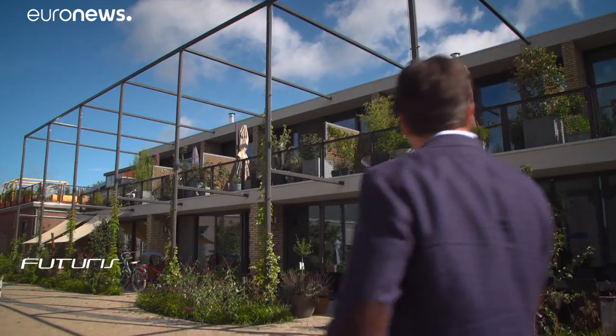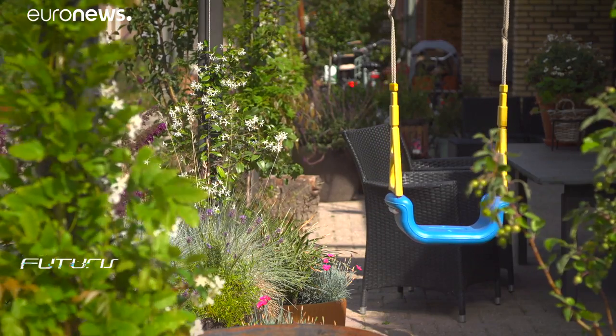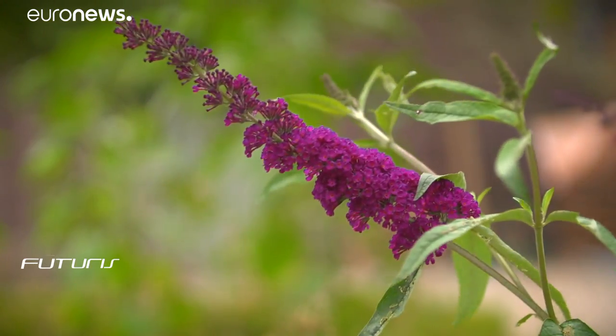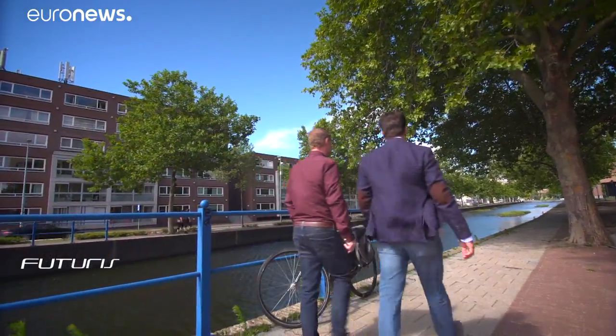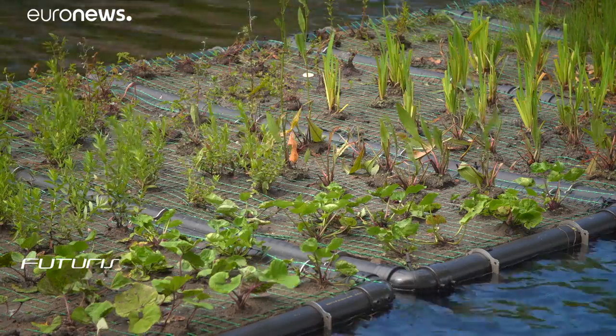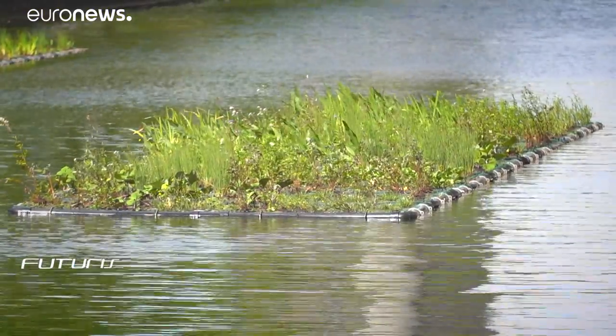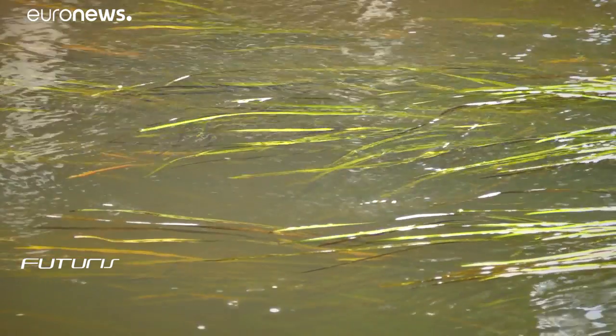Paved roads tend to quickly heat up the surrounding environment, and they also retain water more readily. To cope with these problems, the strategy is to increase the amount of green areas, including ponds. These solutions make it even easier and less costly to maintain public areas. Nature-based solutions work pretty well for us, because they improve the livability of the city and have big advantages. Green is cheaper in maintenance than paved area.